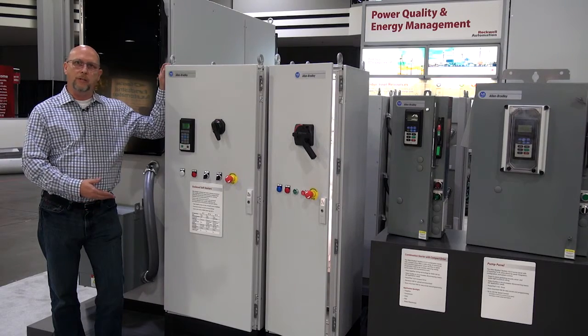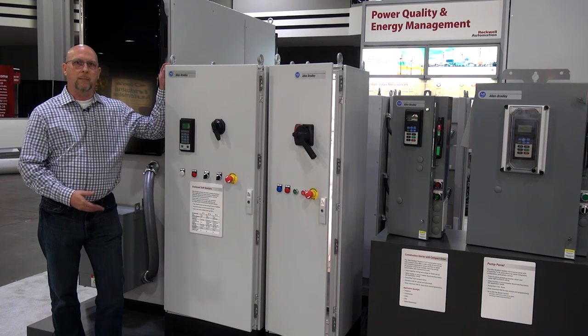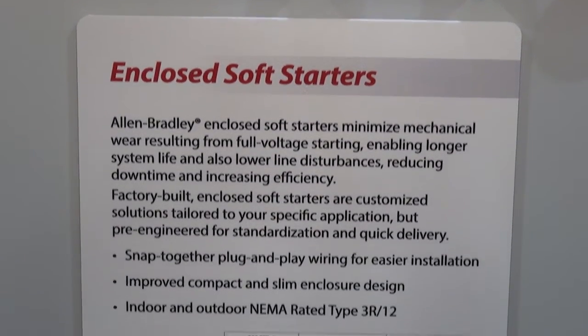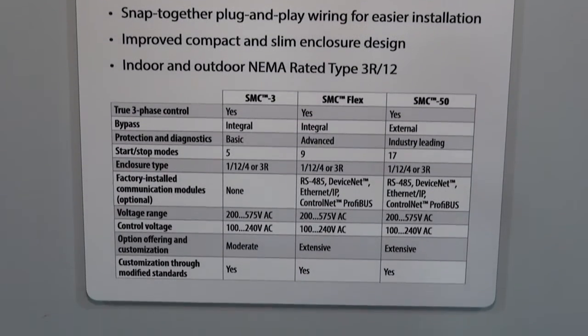We have a next-generation enclosed soft start beside me here — a very slim, compact product offering that is really market-leading in size and footprint. We're particularly excited about the new applications some of our customers are looking for in skid applications.